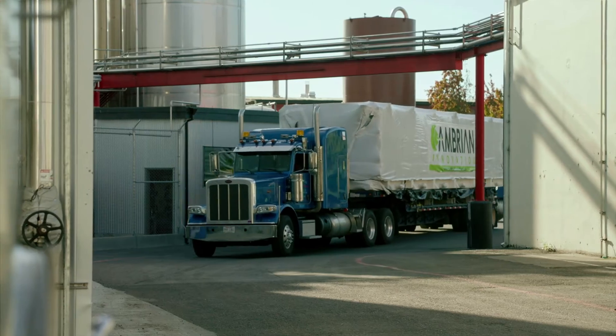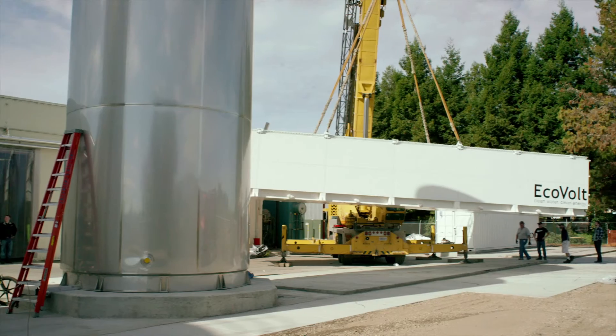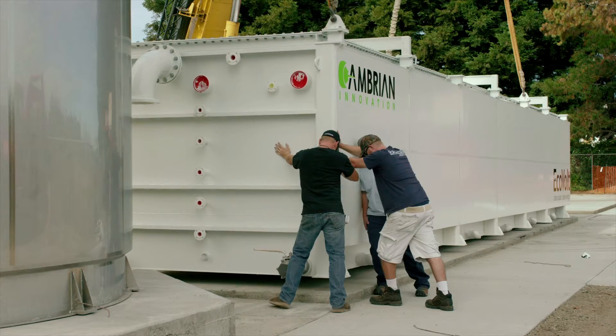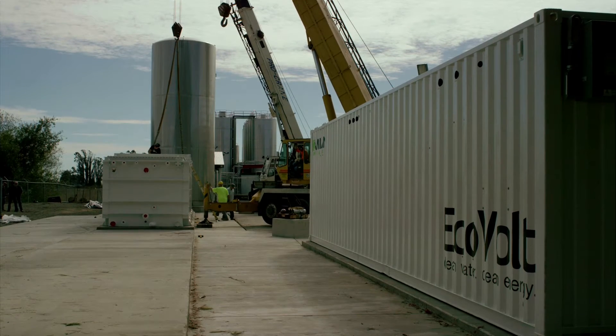We're taking a waste drink, treating it on-site, and digesting it into methane gas, which is then going to run microturbines to create electricity. Trucking savings, energy savings, natural gas savings for heating our water — all those things add up to a really positive ROI.